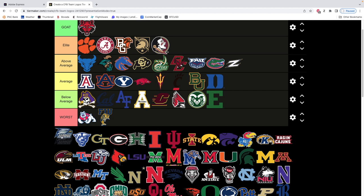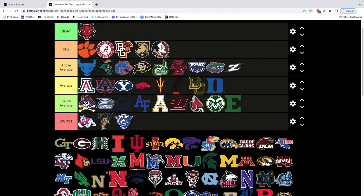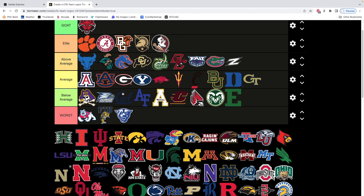Georgia Southern — to me it looks like a freaking tampon company. We're going to go below average. Georgia State — oh God, no. We've hit a bad run. Georgia Tech — I'm not going to kill it, it's just the GT. Nothing wrong with it, back end of average. Georgia — it's clean, we'll put it in the middle. Very similar to BYU. It's a clean logo, there's nothing wrong with it, but I don't think it does anything special.